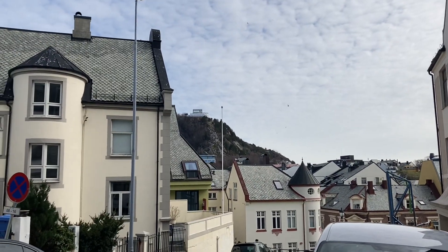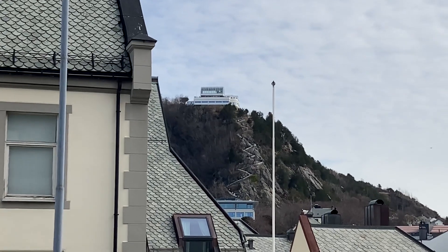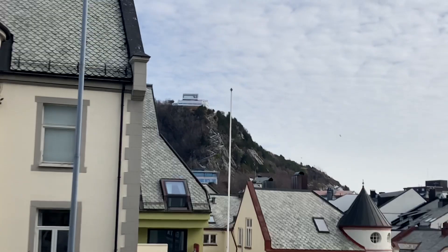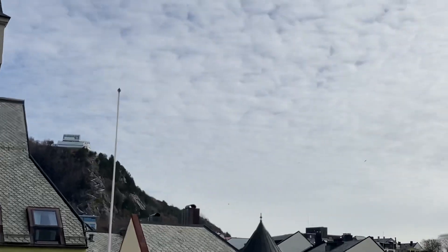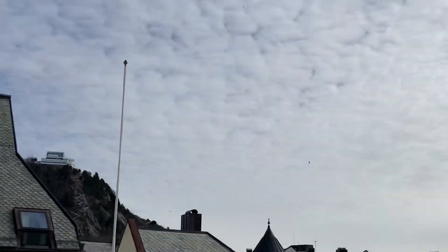Again you see these white buildings with very stylized black fenestration details — very, very stylish and smart. Now I don't know whether you can see as well, but there's a lookout tower, and apparently it's a great feature of Ålesund. But we're not going there because there are a lot of steps to go up.